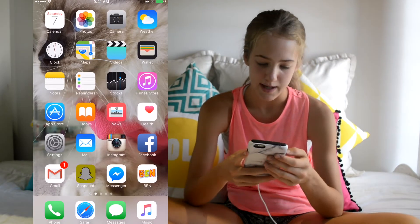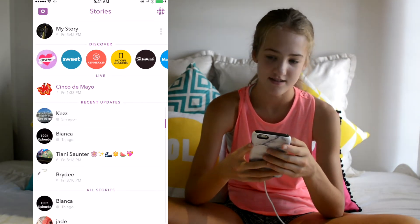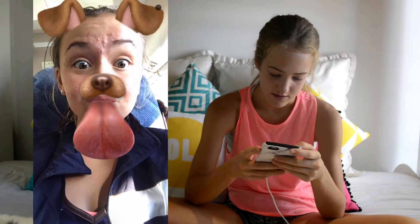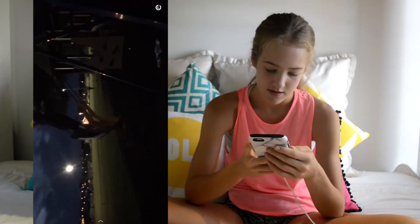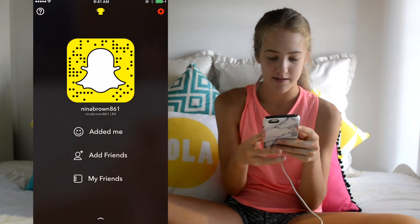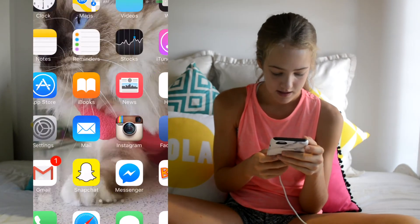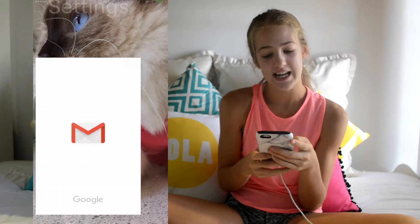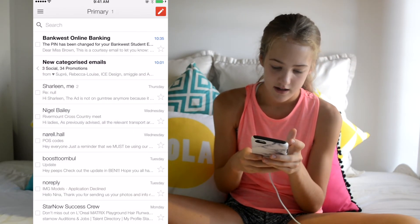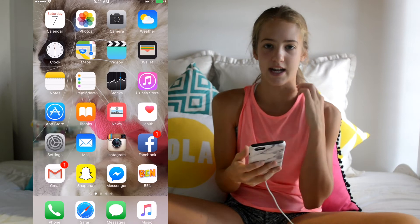Then I have Snapchat if you want to follow me. My story has a video of my friend doing a backflip off a swing. Go have a look — my Snapchat name is nitabrown861.